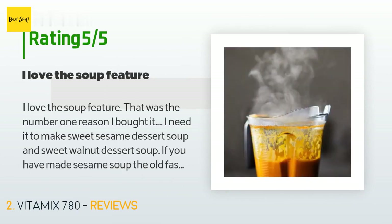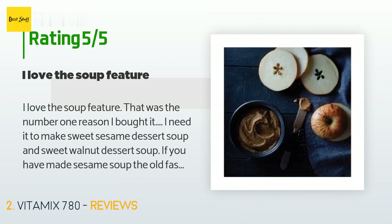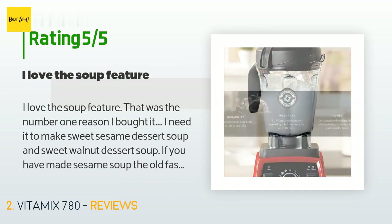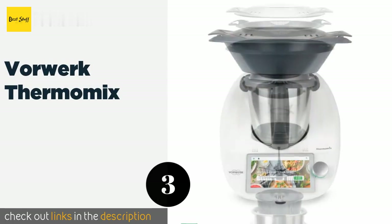A customer said: I love the soup feature — that was the number one reason I bought it. I needed to make sweet sesame dessert soup and sweet walnut dessert soup. If you've made sesame soup the old-fashioned way, you'll know it takes hours and you end up throwing away a lot of sesame pulp. With the Vitamix, I throw in all the ingredients, press the soup button, and eat when ready. The only problem is the noise — the motor is super noisy.